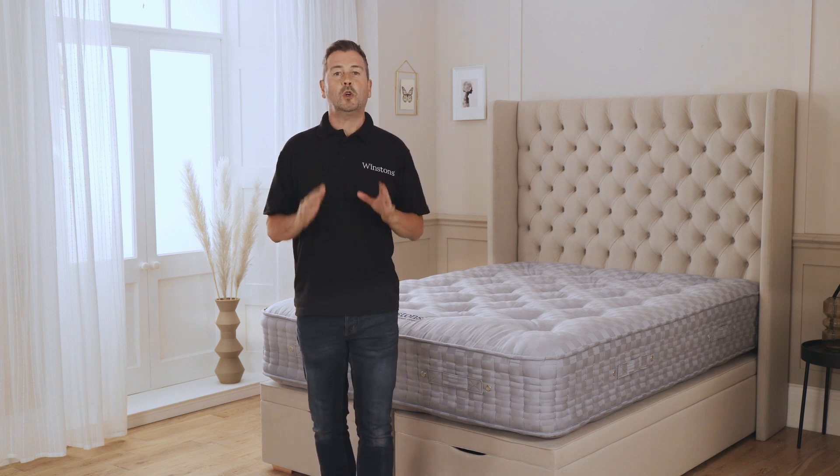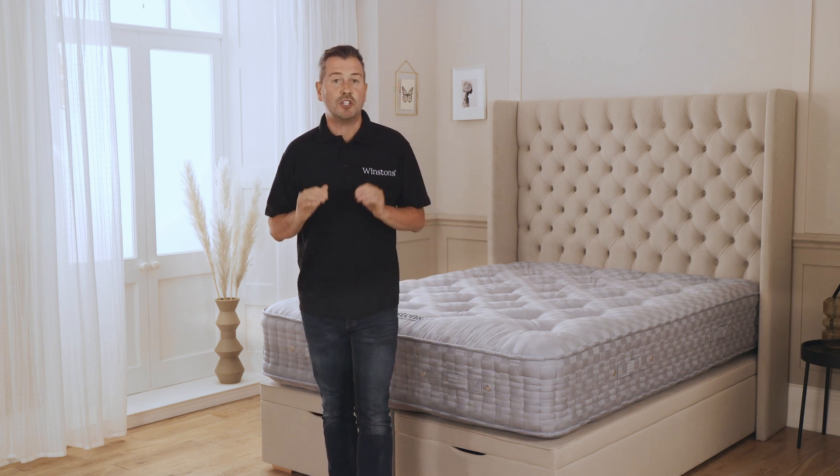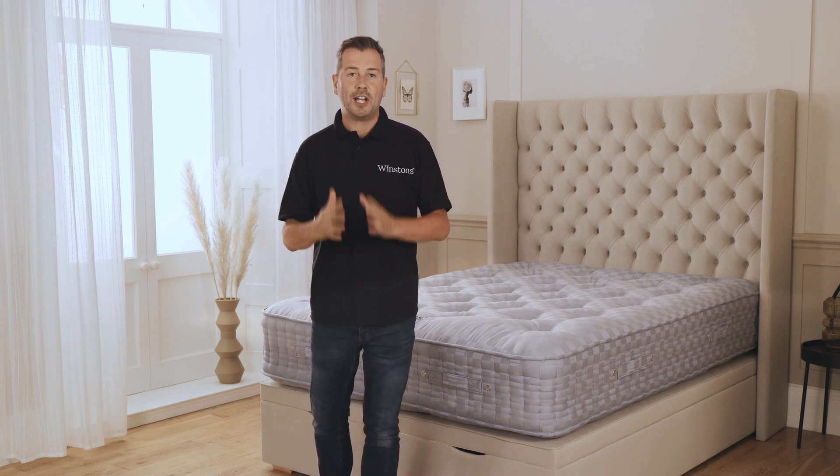This is the world's finest and first seven row hand side stitched natural mattress, which is why it comes with a 100 night trial and a 30 year guarantee. So if you want the best traditional mattress, this is it — there is nothing better. However, if you are interested in the Winston's number one but want a softer feel, then check out the Winston's number two pillow top mattress.